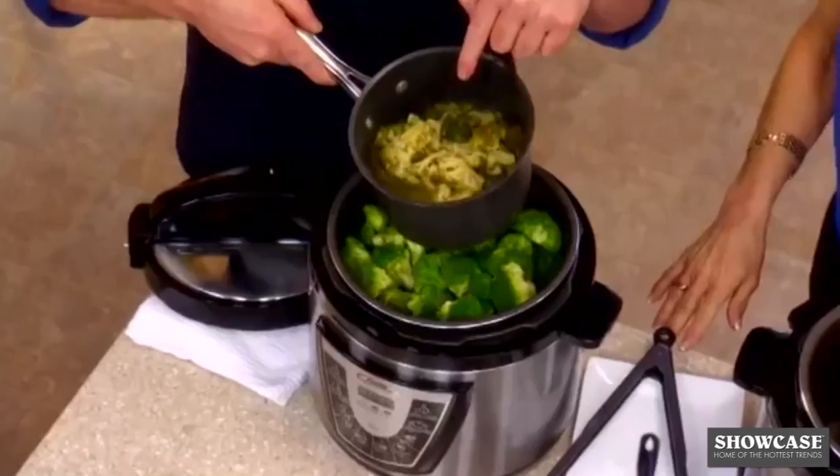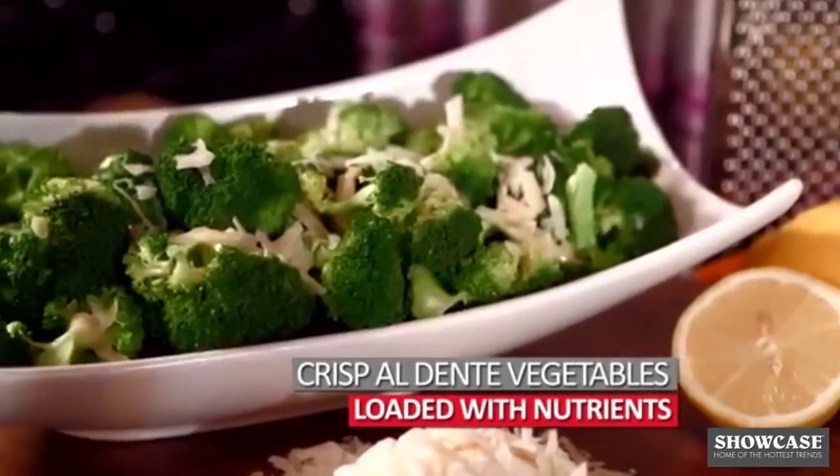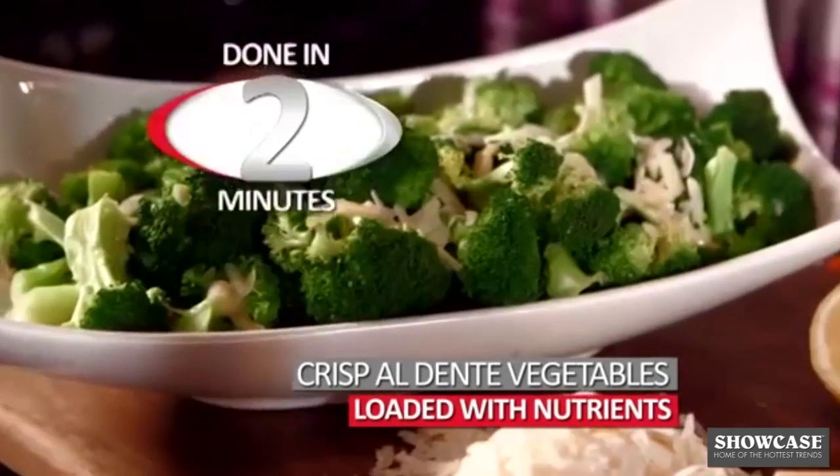Do your steamed vegetables look like this — soft and overcooked? Wouldn't you rather have this? Crisp, al dente vegetables loaded with nutrients, done in 2 minutes.